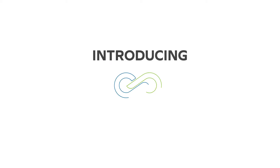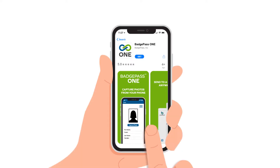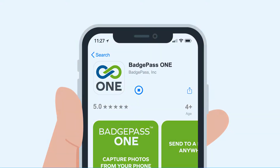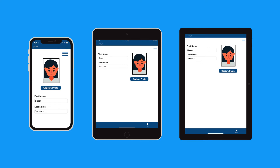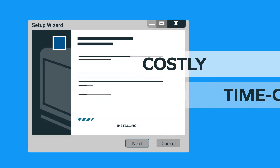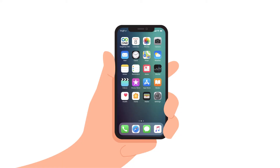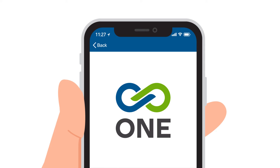Introducing BadgePass One, ID card production like you've never experienced before. The first of its kind, BadgePass One is easily downloadable from the App Store, making it compatible with most mobile devices, including phones and tablets, and eliminating costly and time-consuming software installation on your network. The native app experience allows for versatility like you've never seen from an ID system before.